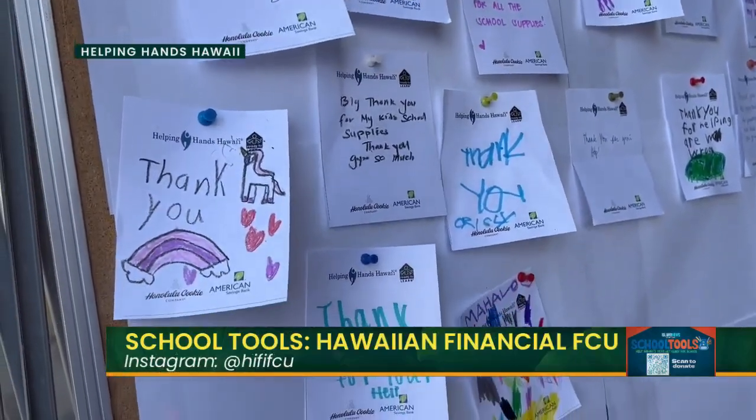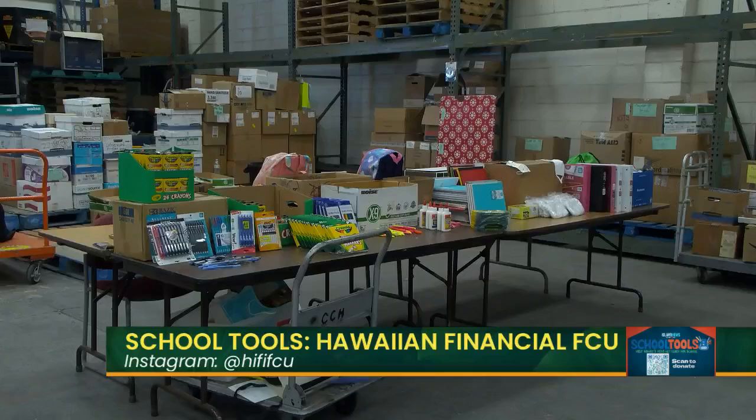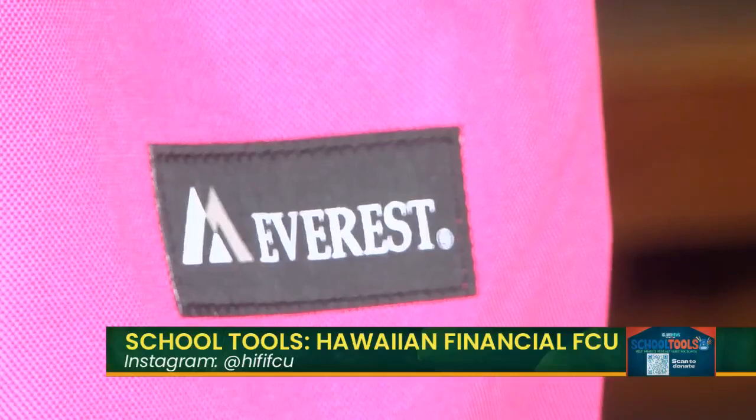Why is it so important for you guys to be part of the campaign and help the community? Well, another saying is 'a rising tide floats all boats.' By helping the community, we give a leg up to the keiki so they can benefit from education. By raising them up with education, we also help the business sector by getting educated employees. And by helping them financially through what we have at our workplace, our economy and community can thrive.